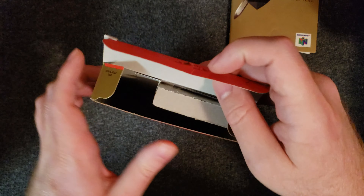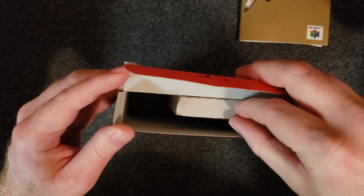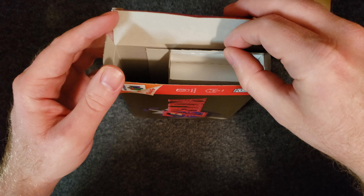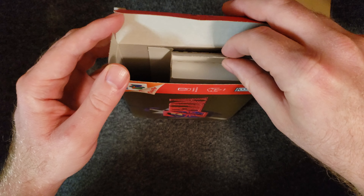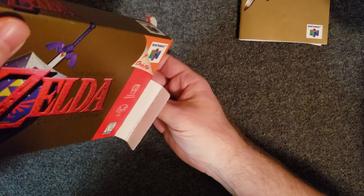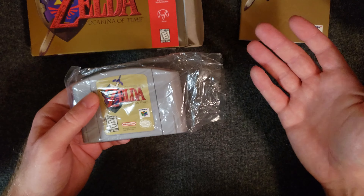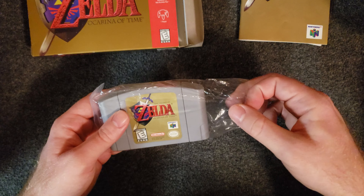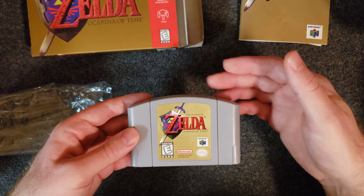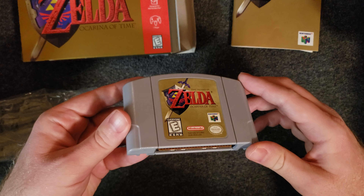Worth noting here — this is a design that some N64 boxes had where the cardboard on the inside is pre-built and stays in there. I actually kind of like these; it doesn't have as many moving parts. The flap comes open and the game just falls out. Even though once they're ripped it's somewhat ruined on the inside, I kind of like that design because as long as you take care of it, it's just simple.